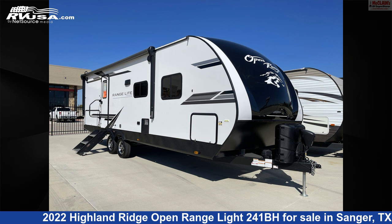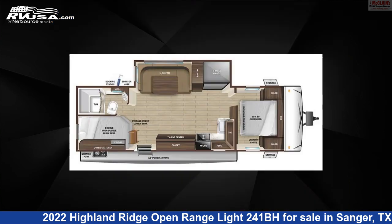This 2022 Highland Ridge Open Range Light 241BH is a travel trailer RV. It is located in Sanger, Texas, 76266, and is offered for sale by McLean's Longhorn RV.